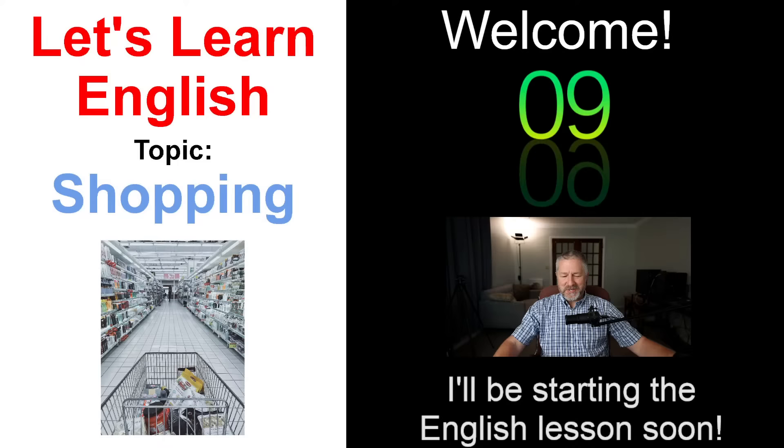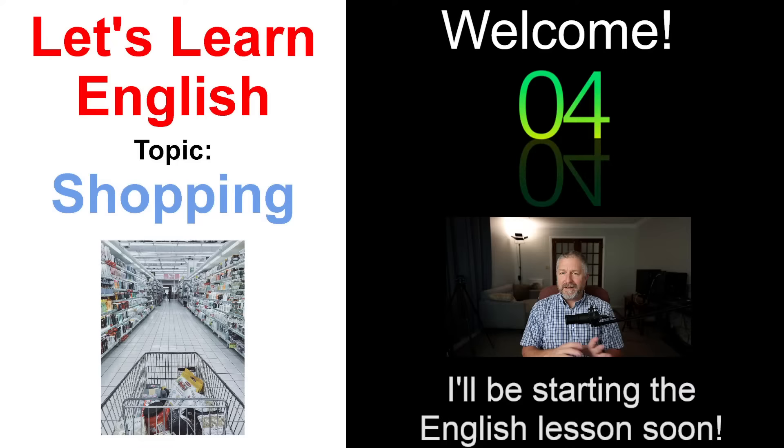I hope you're having a good day. I'm having a good day. Fridays are a good day for me — I get to start with an English lesson with all of you and then by the end of the day it's the weekend. But anyways, hello and welcome to this English lesson about shopping.